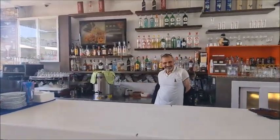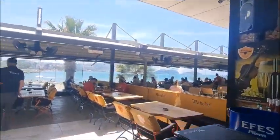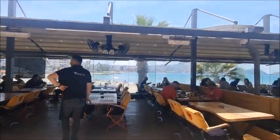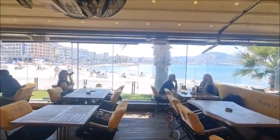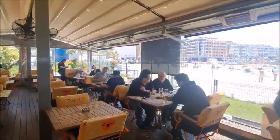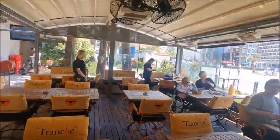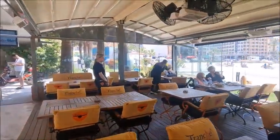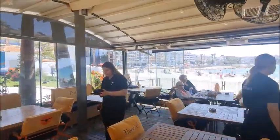They have a nice bar here and the view from here is overlooking the town centre beach. This restaurant does get busy in the evening, so I would suggest making a reservation if you're going to be coming here.